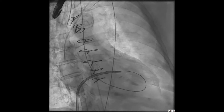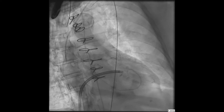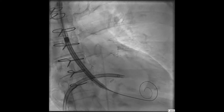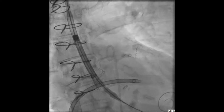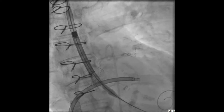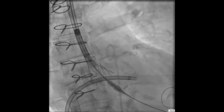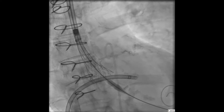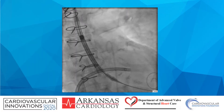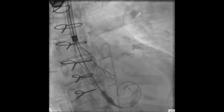A rail was achieved. A pigtail catheter was then secured in the left ventricular cavity, followed by a pre-curved wire, which was used as a rail for TAVR. A 23mm Medtronic Evolute valve was then deployed in a standard fashion. Once an acceptable position was achieved, the valve was completely deployed.